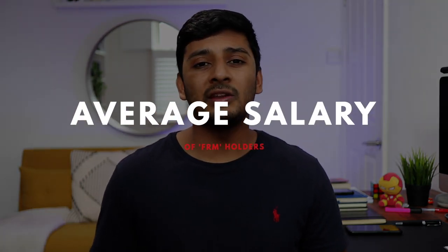The average salary of FRM holders is typically between $50,000 and $165,000. The typical careers they work in include investment banks, asset management firms, non-financial companies, insurance companies, consulting firms, hedge funds, startups, tech companies, credit agencies, government and regulatory offices, and more.